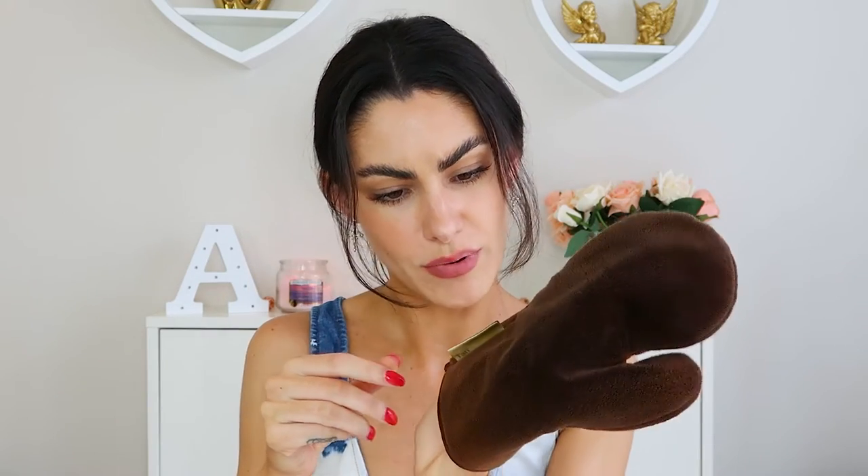I always use a tanning mitt — this one is the Tan Organic, and it's a microfiber mitt. You can throw it in the washing machine; just don't dry it because it'll melt the inside layer. I really like this one, it's easy to use. There are plenty of mitts to choose from so it's not do-or-die with this one, I just like it.